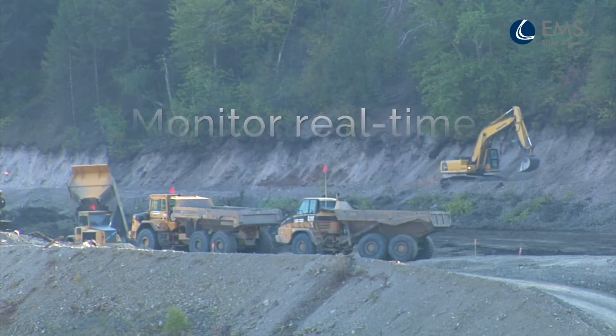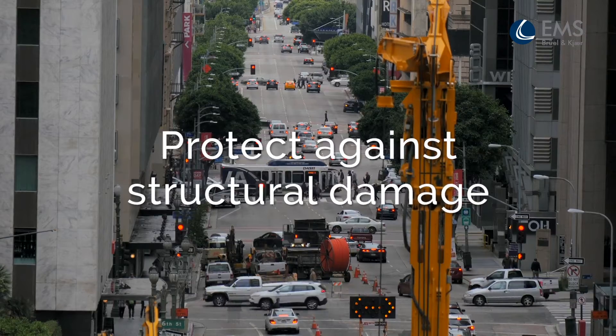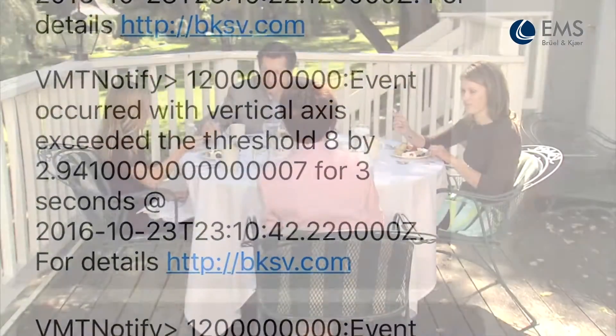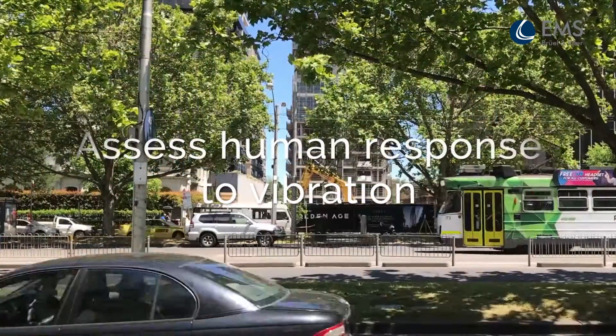For mining and construction operations, the terminal protects against structural damage by measuring ground vibration. Alerts are automatically sent if set limits are approached. Its accurate data helps show regulatory compliance and care about neighbor comfort.